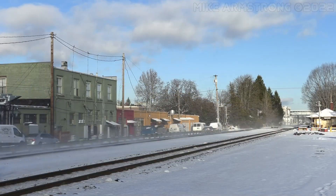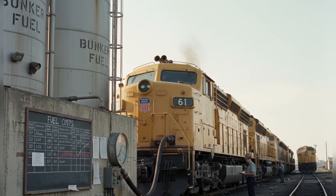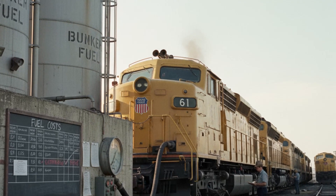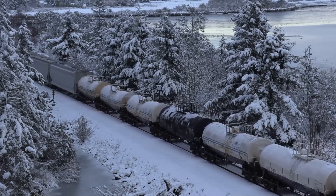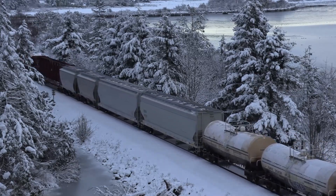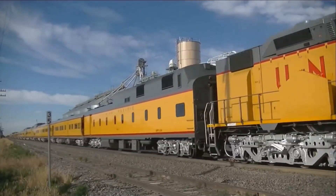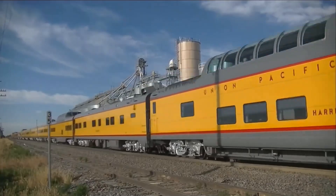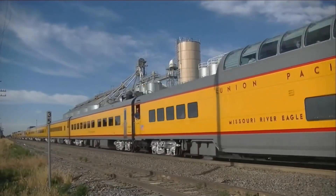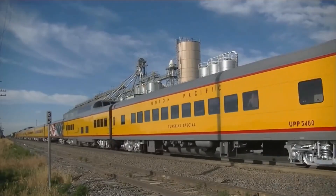The railroad reclaimed hundreds of labor hours per month by eliminating helper operations. Fuel costs plummeted because Bunker C was essentially free. For a brief moment in the late 1950s and early 1960s, Union Pacific's gamble looked like genius. The Big Blow had crushed every freight record. It had solved the Sherman Hill problem. It had proven that radical innovation could triumph over conventional engineering. Vincent Mertz's vision of bringing aviation power to the rails had been vindicated.